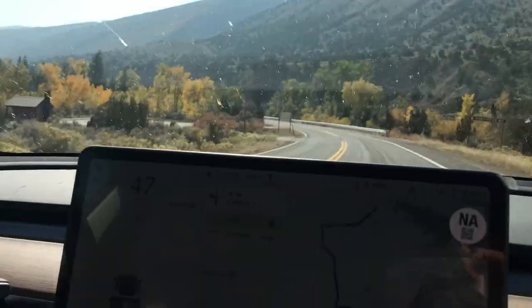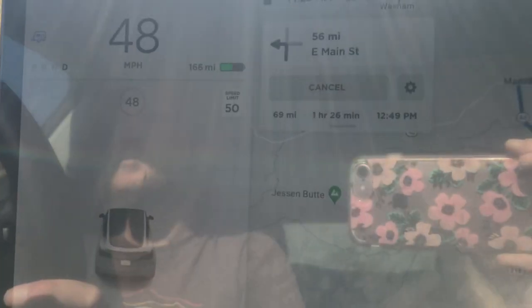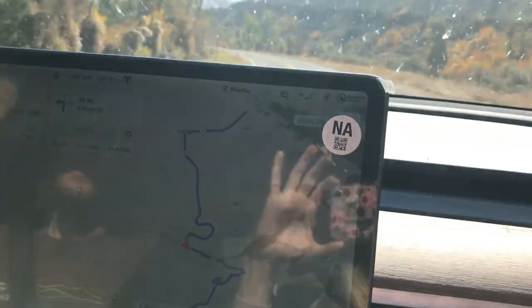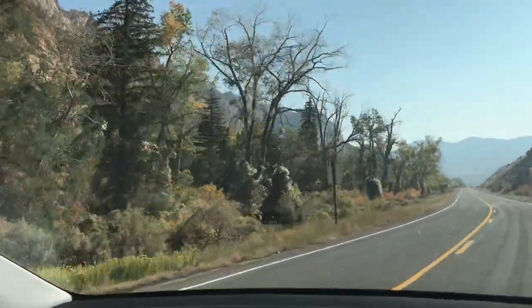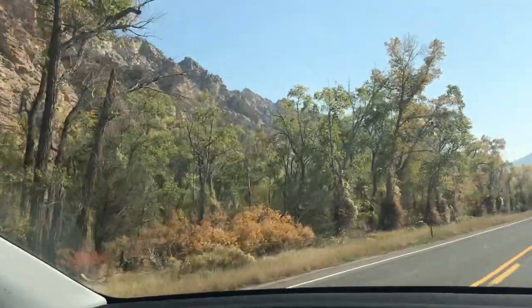We're trying to go pretty slow because we need to conserve range — one of the downsides of an electric road trip. But the slower you go, the more scenery you can see. It's just beautiful out here.